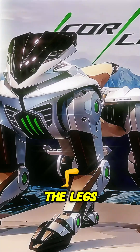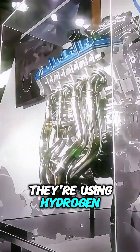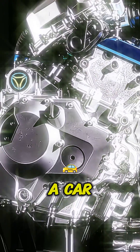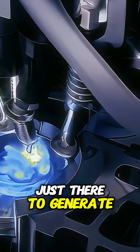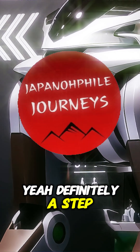What about the power source? This is where it gets really interesting — they're using hydrogen. It's a hydrogen engine that generates electricity, and that electricity powers the legs. It's more like an electric car where the engine is just there to generate electricity. And the only emission is water vapor, so it's pretty green — definitely a step in the right direction.